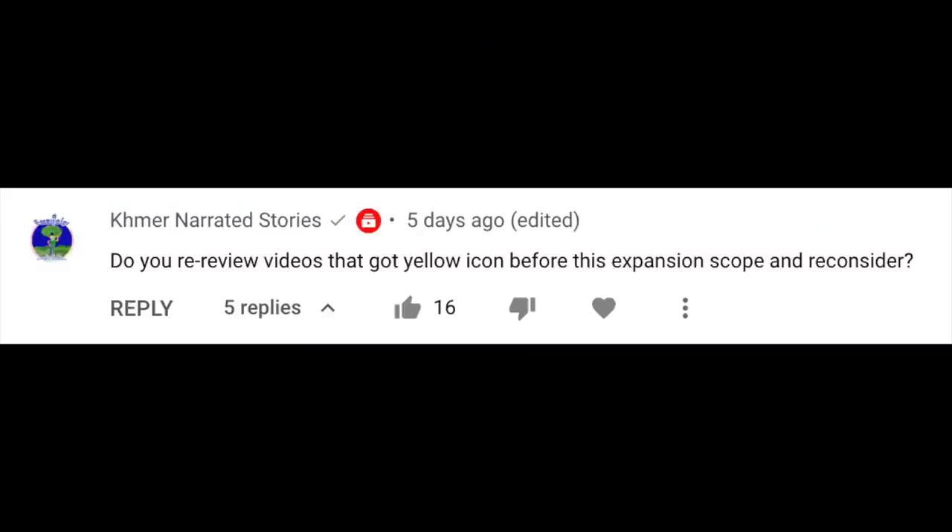Before we go, let's get to one of your audience questions taken directly from comments on last week's video. This one was from the video on the expansion of content eligible for the green icon. Khmer Narrated Stories asked: do you re-review videos that got yellow icons before this expansion scope, and do you reconsider them? The answer is yes — we'll be automatically reviewing and re-reviewing videos uploaded since May 2019 against those newly updated guidelines, so no need to send those for review. If your video was uploaded before May 2019, you can request a human review in Studio. We hope to close this out by mid-April, so by the end of next week.